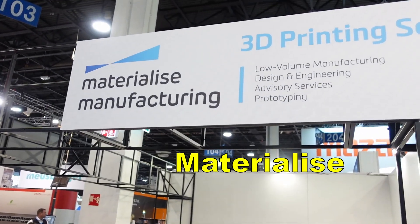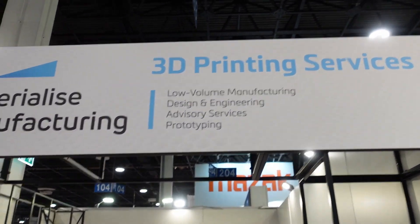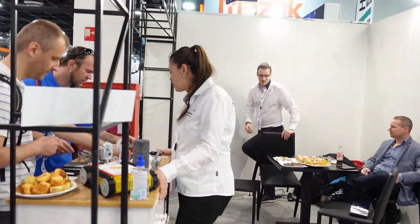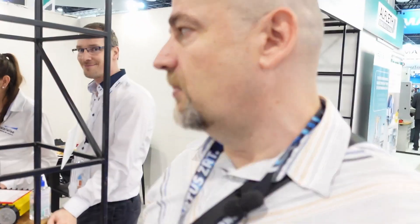The next company is Materialise. They mostly have steel printing services across every technology — from FDM, resin, and powder printing. Their base is in Belgium, but they have centers all over Europe.